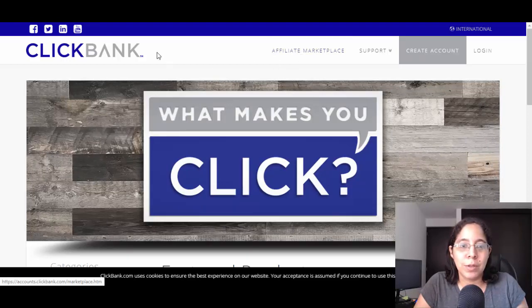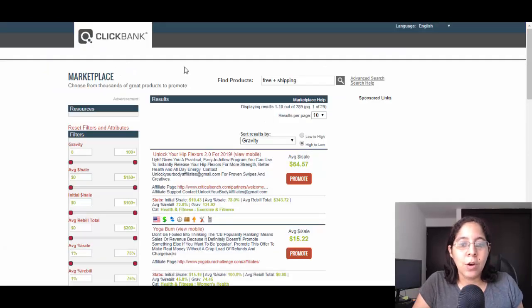You're gonna go to clickbank.com, create an account, and click on the affiliate marketplace. On the affiliate marketplace, to find a product for this strategy, you need to type 'free plus shipping.' The product is gonna be free and the person just needs to pay the shipping — that's it.